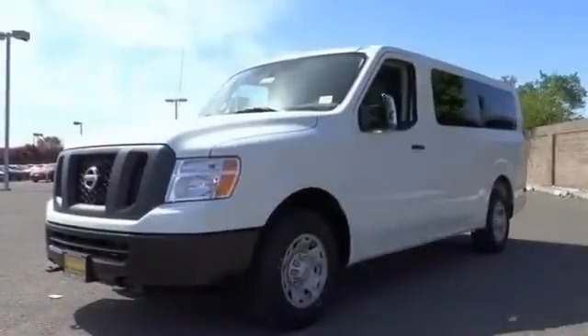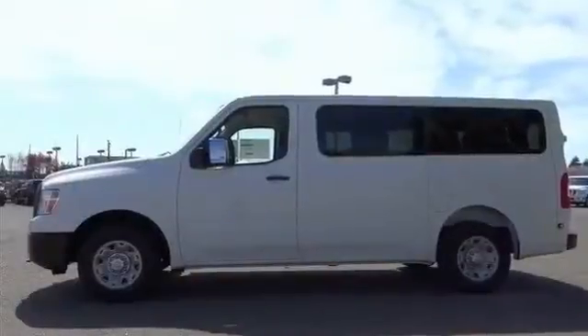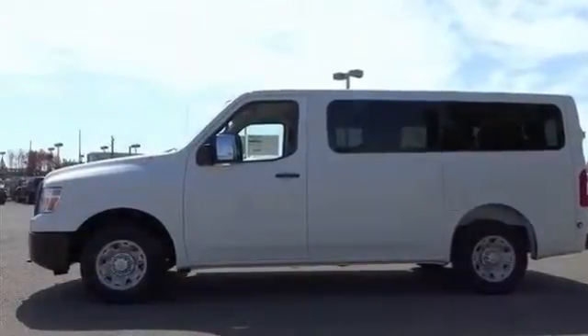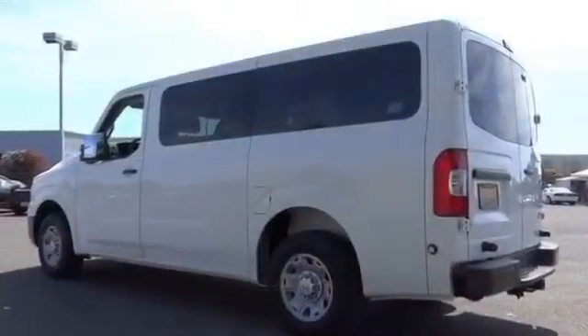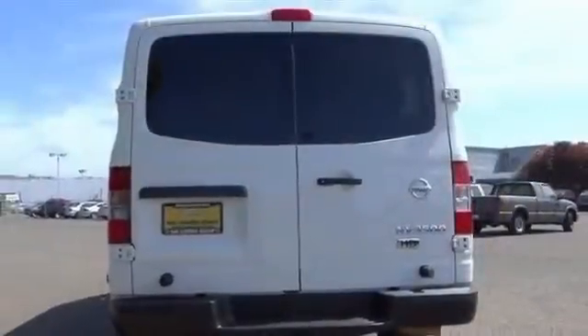All-new 2013 Nissan NV Passenger 3500 HTS for sale now. This new NV Passenger features 3 doors, rear-wheel drive, power steering, 4-wheel disc brakes, and steel wheels.